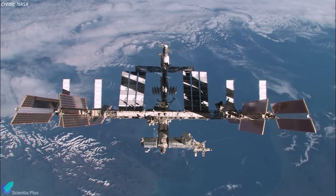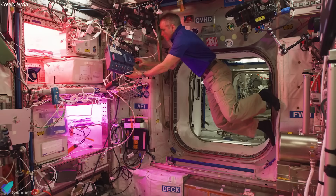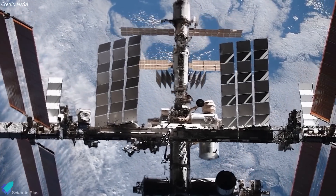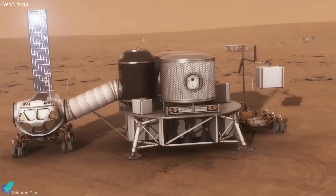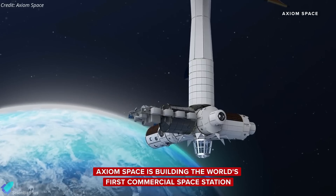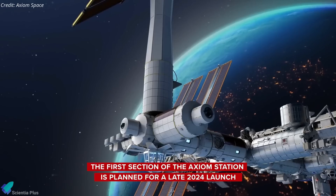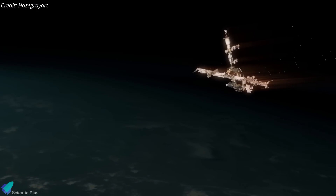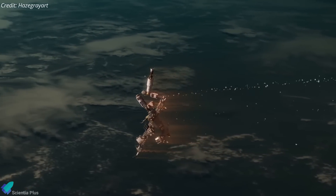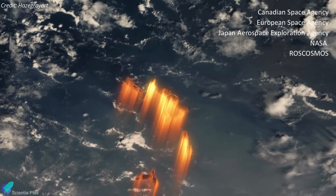Operational since 1998, the ISS serves as a unique scientific platform where astronauts perform experiments across multiple research disciplines. However, the station's aging infrastructure and escalating maintenance costs present growing challenges. NASA also aims to redirect its resources towards deep space exploration, including missions to the Moon and Mars, and supports the creation of commercially owned and operated space stations in low-Earth orbit that will eventually take over the ISS's research and operational roles. Rather than allowing the ISS to naturally decay and re-enter in an uncontrolled manner, NASA is committed to a safe and responsible deorbiting process involving collaborative efforts from the five space agencies that have been part of the ISS since 1998.